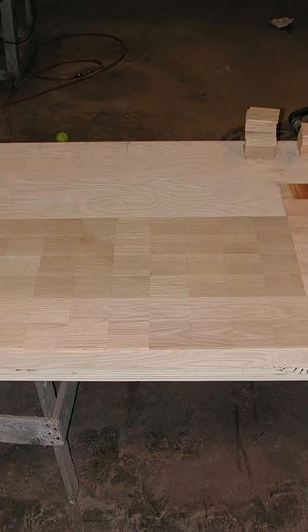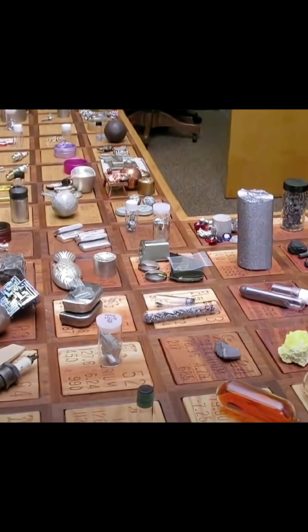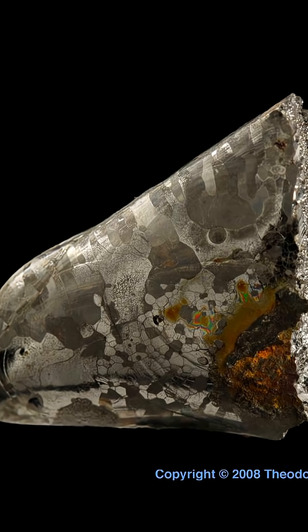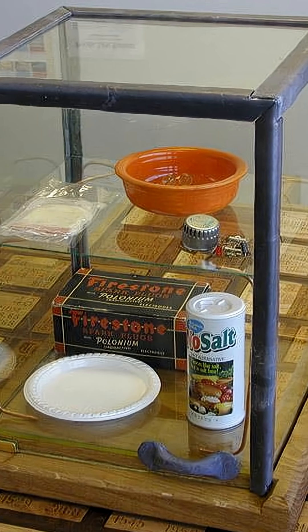He spent a whole summer just cutting and building the table part of it, and then he started collecting real elements to put inside the table. He started with some easy things like a pure bar of tungsten and then melted it down for this crazy crystal pattern. And of course, it would never be complete without some radioactive elements, which had tricky storage conditions.